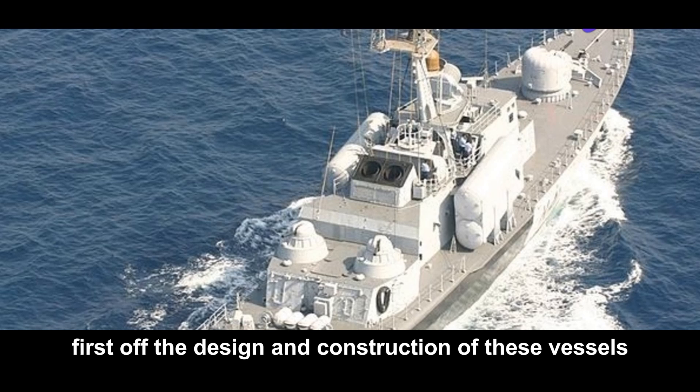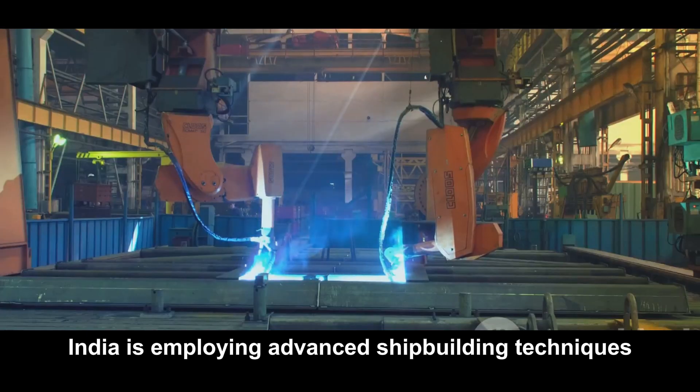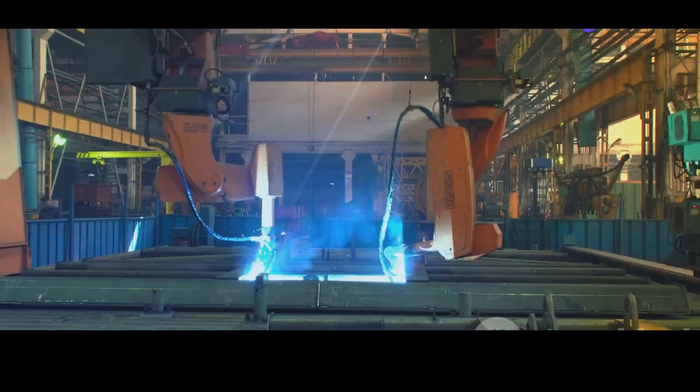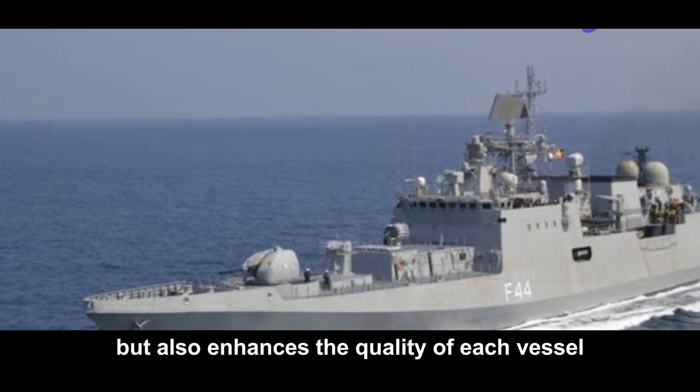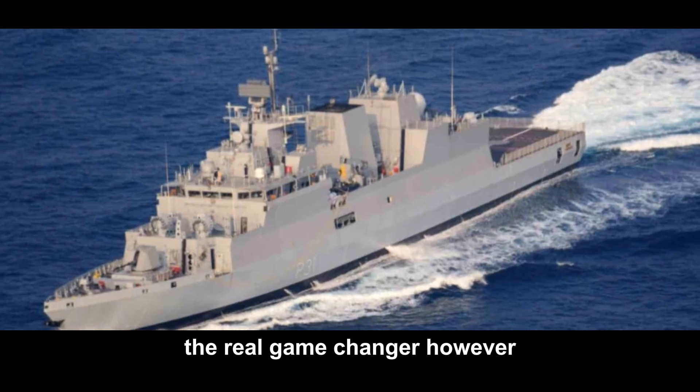First off, the design and construction of these vessels are nothing short of revolutionary. India is employing advanced shipbuilding techniques like modular construction and automated welding. This not only speeds up the production process, but also enhances the quality of each vessel. The real game changer, however,